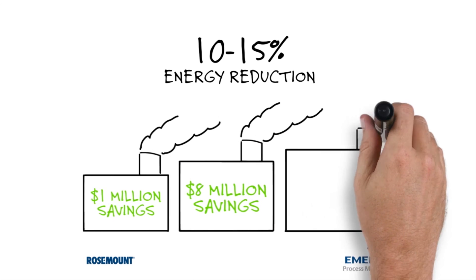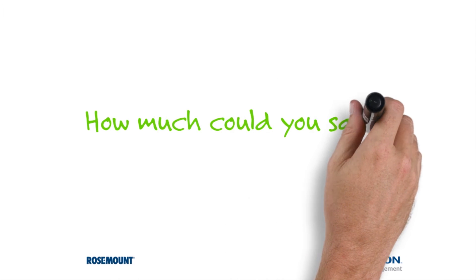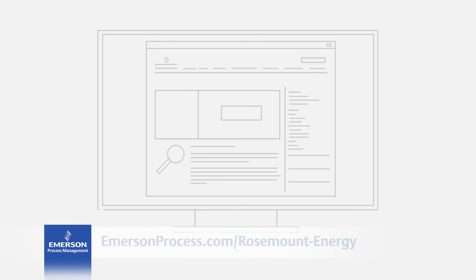In a steel mill or refinery, that's 15 million dollars in savings. How much could you save? Find out where your plant may be wasting energy.